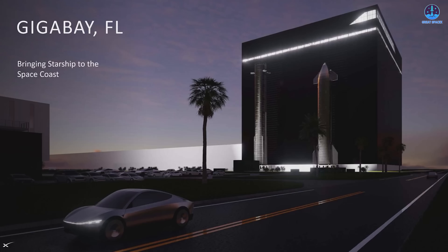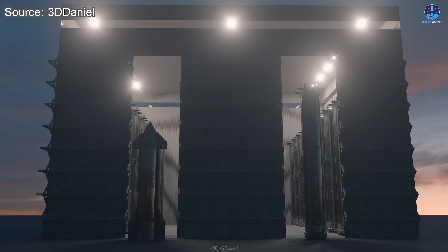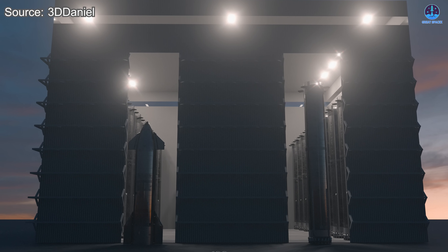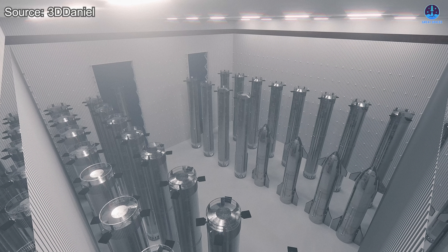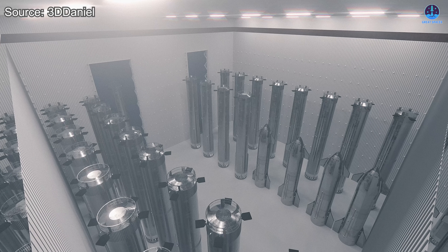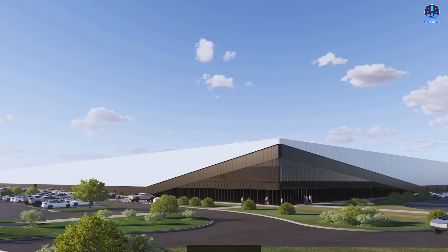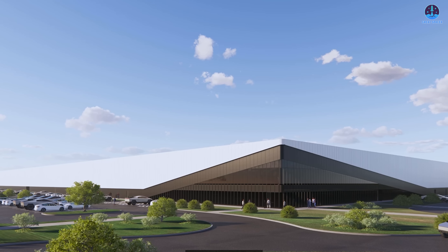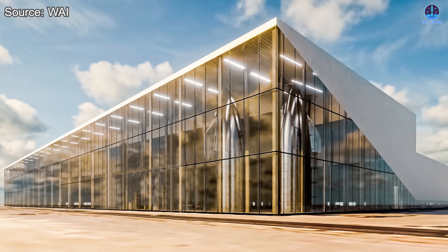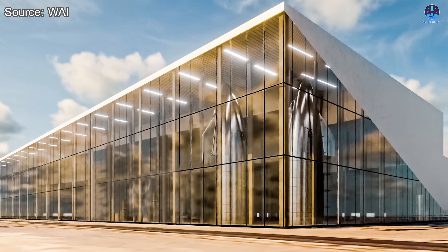The Gigabay has already been clearly outlined in SpaceX's plans and will be constructed near the Roberts Road complex. Based on the proposed dimensions, the Gigabay will be capable of supporting stacking, testing, and refurbishment of multiple Starship and Super Heavy booster prototypes at once. Its scale and efficiency will make it a vital component in ensuring that Florida can eventually operate as independently as Starbase.